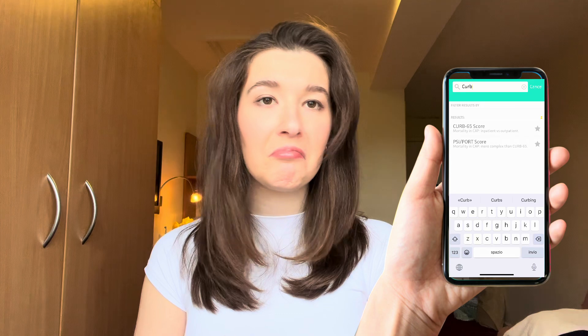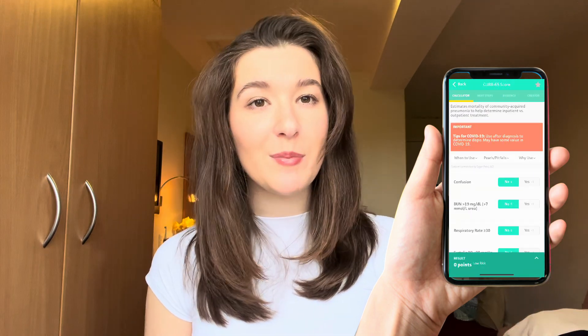Last but not least is MDCalc. Medical calculations can be really daunting, especially when you don't remember the exact cut-off values. With MDCalc it's completely a breeze — this app offers a wide range of medical calculations, from GFR estimators to the Curb-65 score, and that's going to help you make accurate decisions in seconds. Trust me, it's a lifesaver when your calculator app doesn't want to save your values.